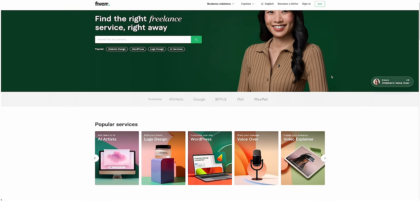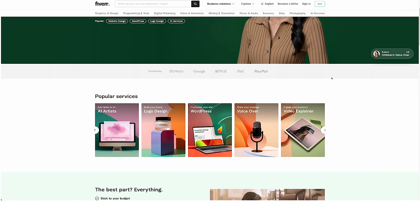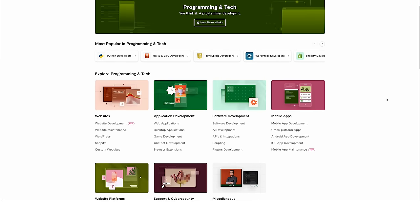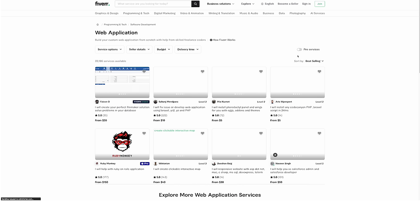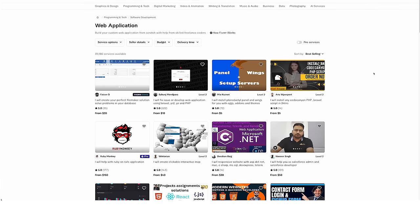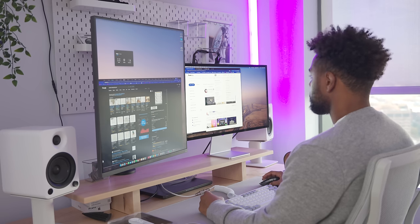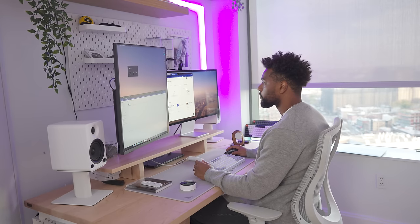Thank you to Fiverr for sponsoring this portion of today's video. Have you ever been at work doing something outside of your scope, thinking, 'I wish we had a guy for this'? Well, Fiverr is a great online marketplace that solves that problem by connecting freelancers with businesses. As a freelancer, using Fiverr can be highly beneficial — it provides a convenient way to showcase your skills, find clients, and get paid for your work. In tech, showing your work is the most important thing. Fiverr could be an amazing way to jumpstart your career as a developer or designer. It also offers a secure payment system and a platform for freelancers to build their reputation through customer reviews and ratings, whether you're a freelancer or a client in need of quality services.